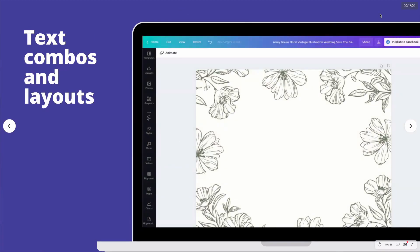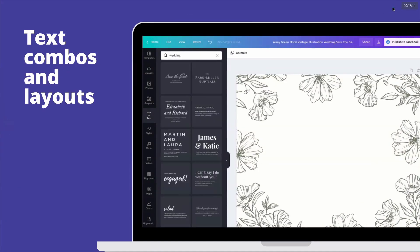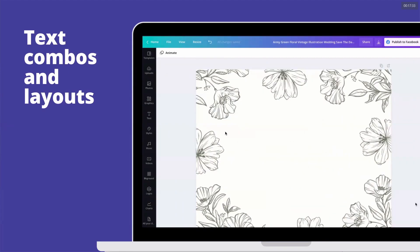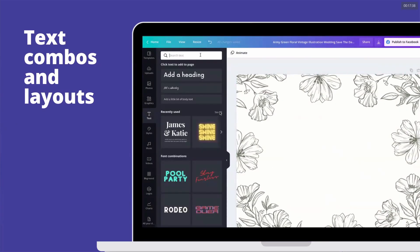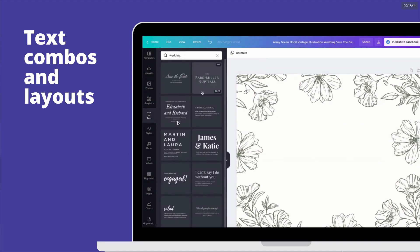Another thing is text combinations and layout. When you're designing in Canva, you can go to the Text tab and search for 'wedding' — there are text holders already prepared for you. When you click on one, it gets added to your design. You just click the text, type 'wedding,' get the text holders, choose one, and edit your names and information. Ready na kayo.